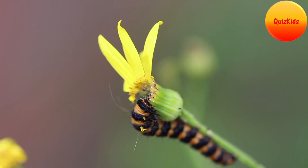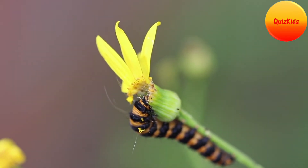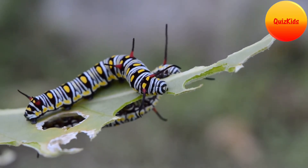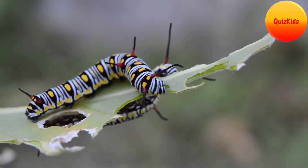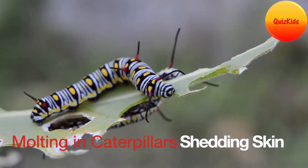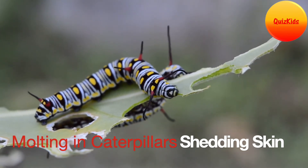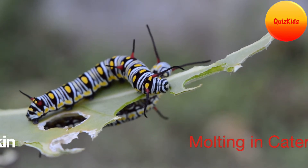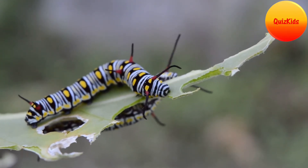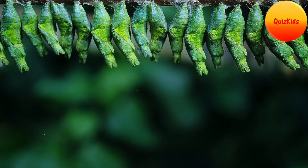Then the larvae grow to be caterpillars. Caterpillars spend most of their time munching and feeding. Their growth is rapid, and due to the growth, the skin becomes tight — too tight for the body — and then it has to shed its skin. The process of shedding is called molting.